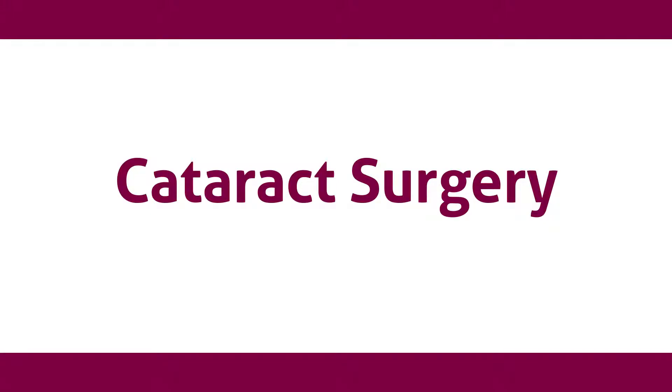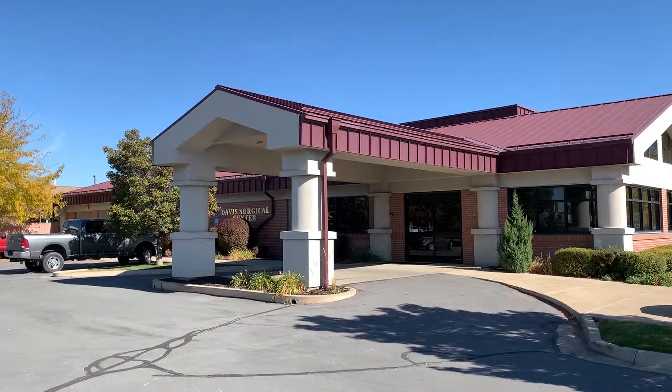Cataract surgery is done at an outpatient surgical center, and you should expect to be there for about two hours, though the surgery itself takes about 10 to 15 minutes. When you arrive, the nursing staff will get you ready — putting drops in your eyes to dilate them and make them numb. Once prepared, I'll speak with you in the preoperative area to go over lens choices and remind you what to expect. During surgery, you will be awake but relaxed, given medication through an IV — similar to a colonoscopy.